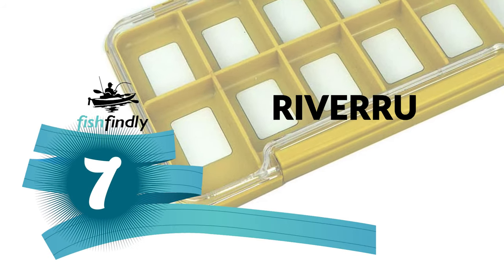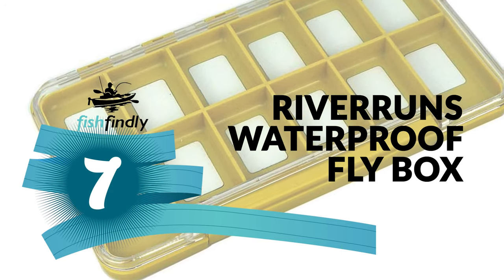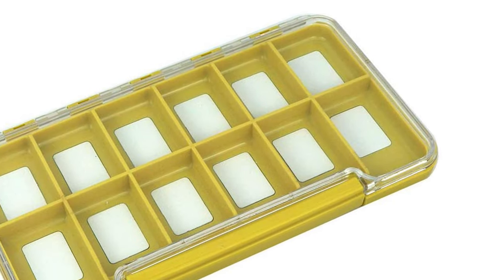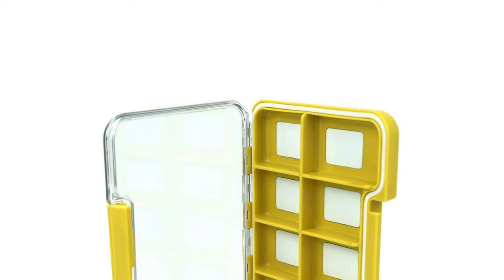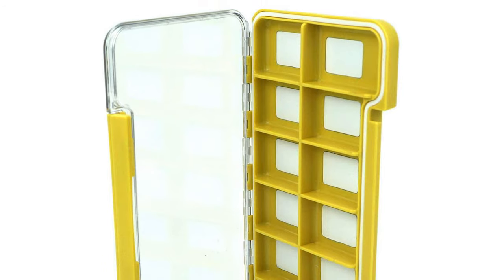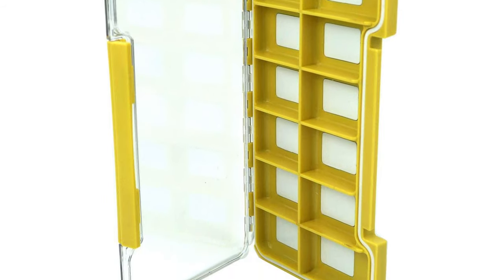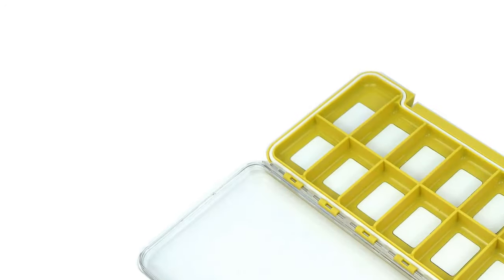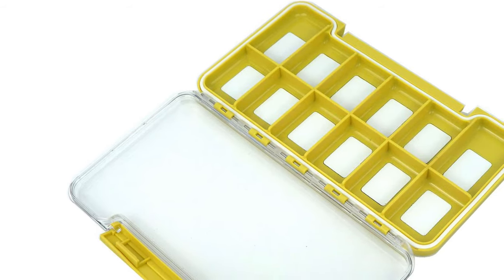Number 7: Riverruns Waterproof Fly Box. Do you need the best waterproof fly box for your convenience? This Riverruns Waterproof Fly Box is the best answer to your concern. The Riverruns is a standout among other waterproof fly boxes on the market. It is a new waterproof fly fishing box and super slim — convenient to carry in any pocket. It is 100% waterproof and floats in the water.